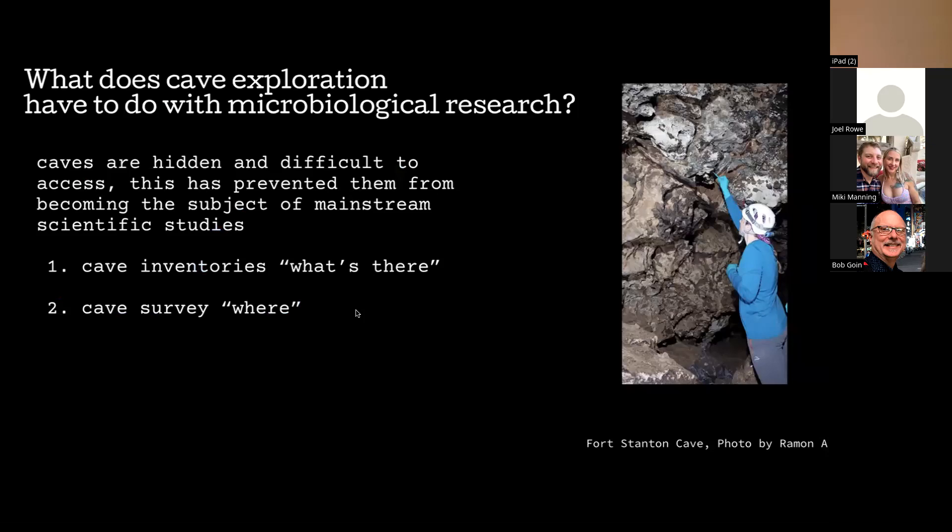One question you might have is: what does cave exploration have to do with microbiological research? Cave explorers go to exciting places and draw maps, and cave microbiologists study the biology — but why are they connected? One reason is that caves are hidden and difficult to access. Another is that many caves don't have great maps or continued study. To understand the cave microbiome and how it interacts with the cave and the organisms that live there, we have to understand what's there and exactly where.